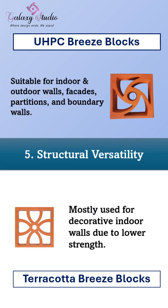For structural versatility, our UHPC blocks are perfect for indoor and outdoor walls, facades, partitions, and boundary walls. Terracotta blocks are mostly used for decorative indoor walls due to their lower strength.